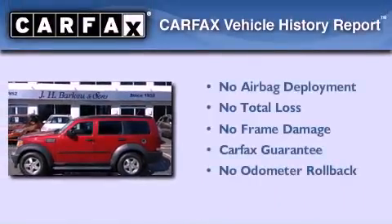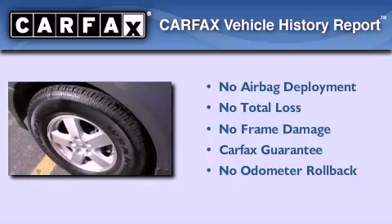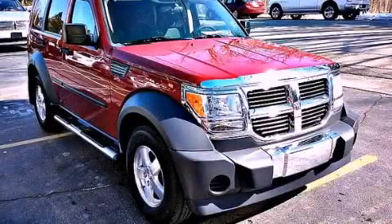Not to mention that this Dodge qualifies for the Carfax Buyback Guarantee. This vehicle won't last long at this price. Call and arrange a test drive now.